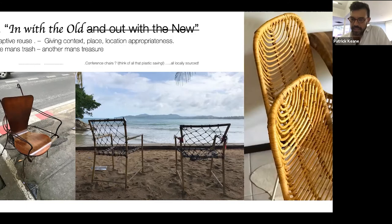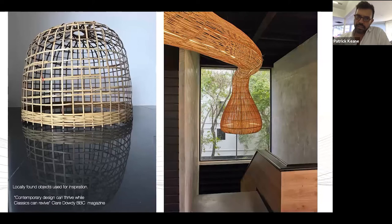On slide three, this is a project called Project Rattan, including some designers that have come out of this, working with new trends in rattan and arts and crafts. I think it's also important to look at locally found objects and use those for inspiration. This is an object commonly found in Thailand — it's a chicken coop or cage. And on the right, you have a piece from one of our wellness projects: a huge LED lantern that is a feature piece in a staircase.